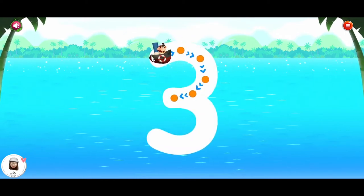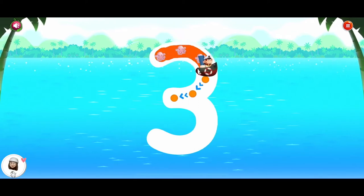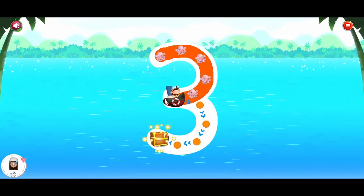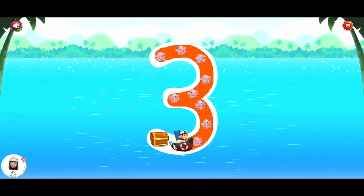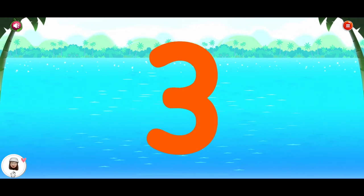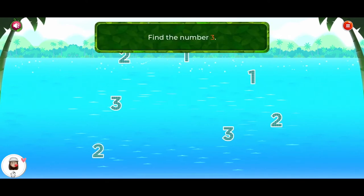Trace the number. Three. Find the number three.